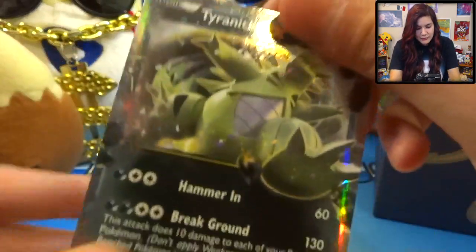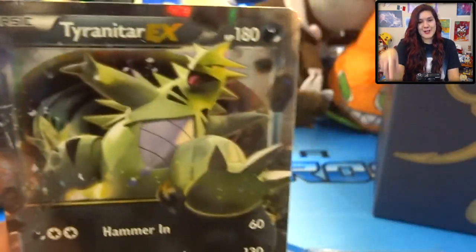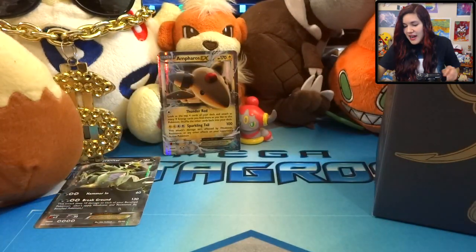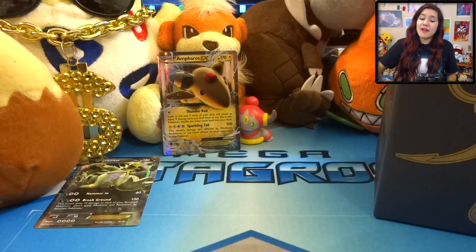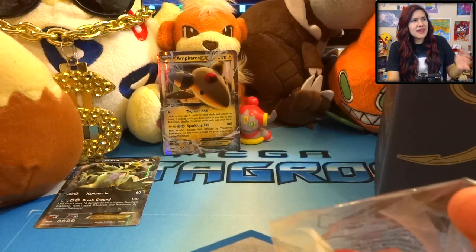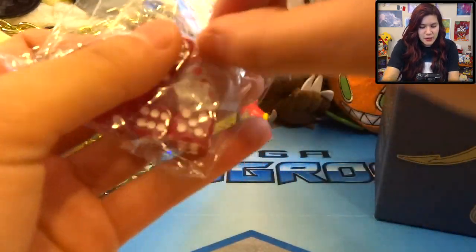In addition to that, we have the sealed thing of energies - it contains five energies of every single kind, and I believe there's 18 different kinds of energies, including steel and all that. We also have these dice, which are cool. I do already have a pack of these but they're just fun to hang out with. They're floating - I'm magic, just so you know. I'm a magician. Some really cool Ancient Origins dice, very very nice.